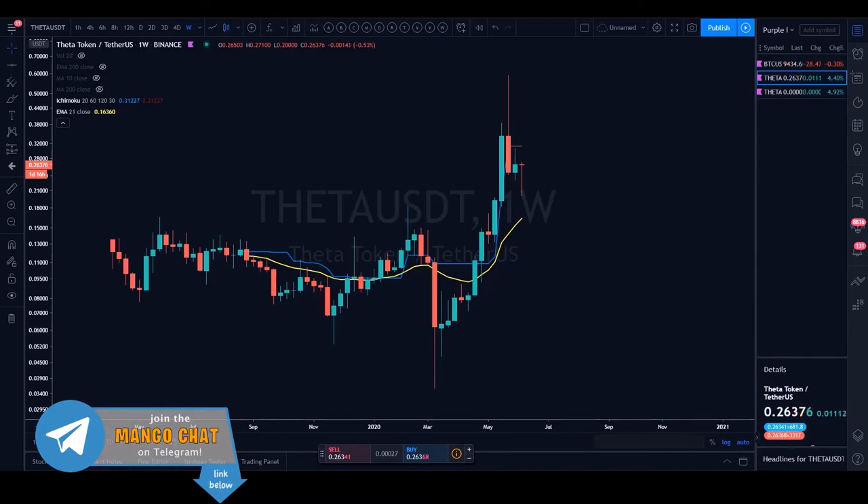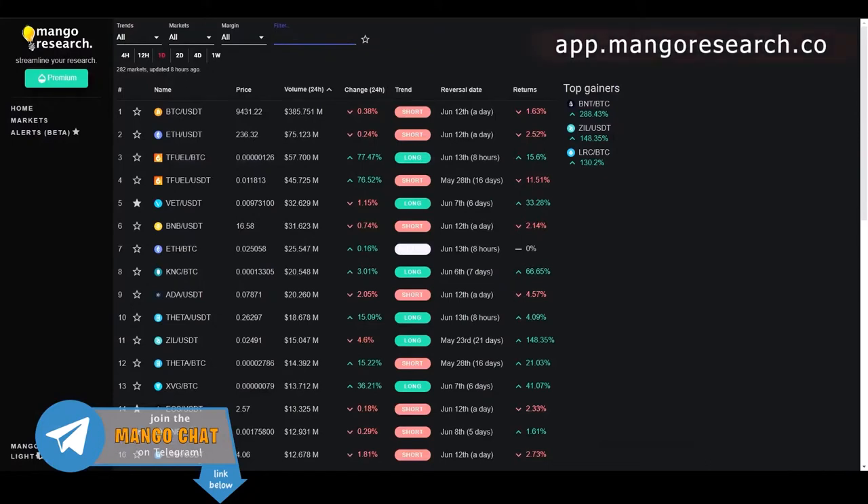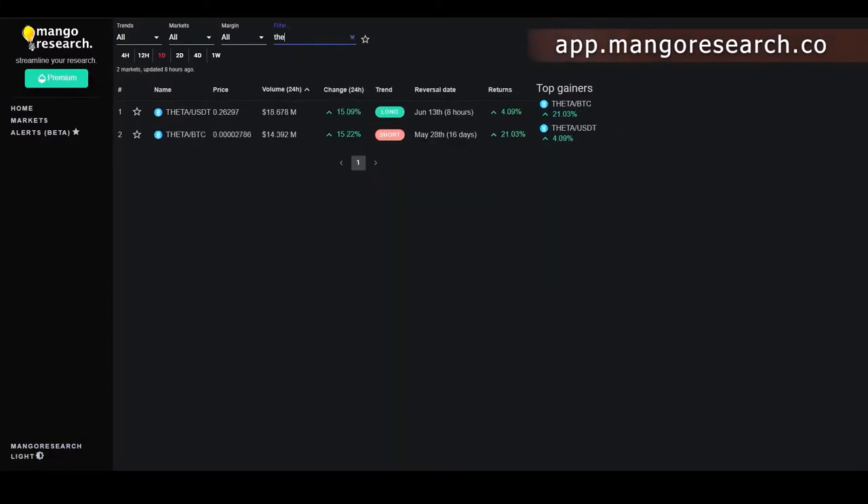For Theta, we're going to go over the USDT pairing as well as the Bitcoin pairing. We'll stick to our drill and start with the Mango dashboard to see what Theta is telling us. Sean had already looked at Theta a few hours ago after someone in the Mango Grove mentioned it — Theta had retaken a few levels and was beginning to look interesting.